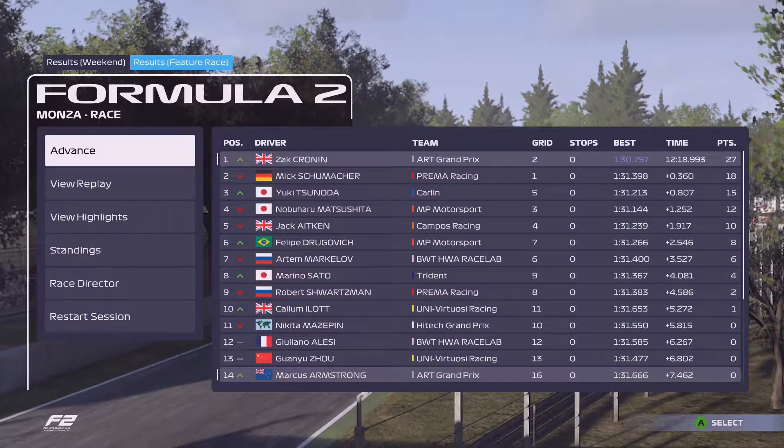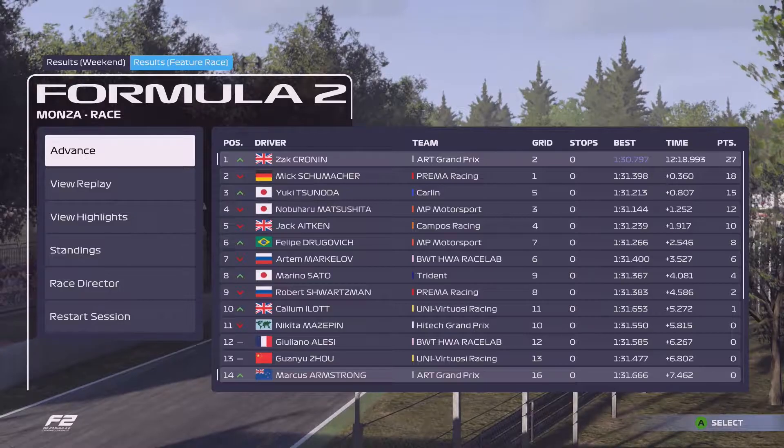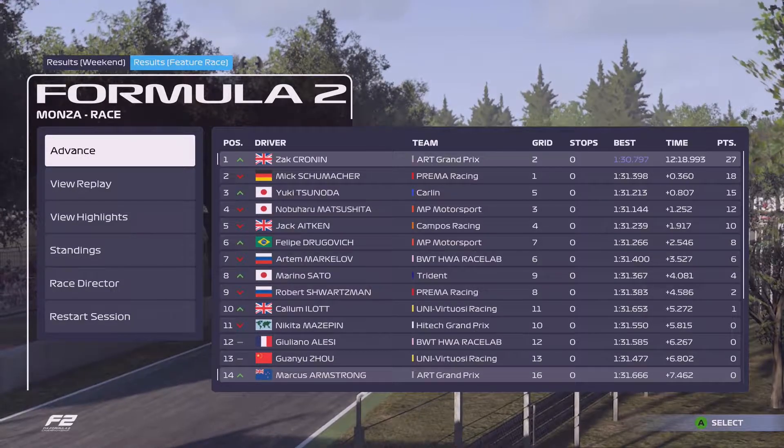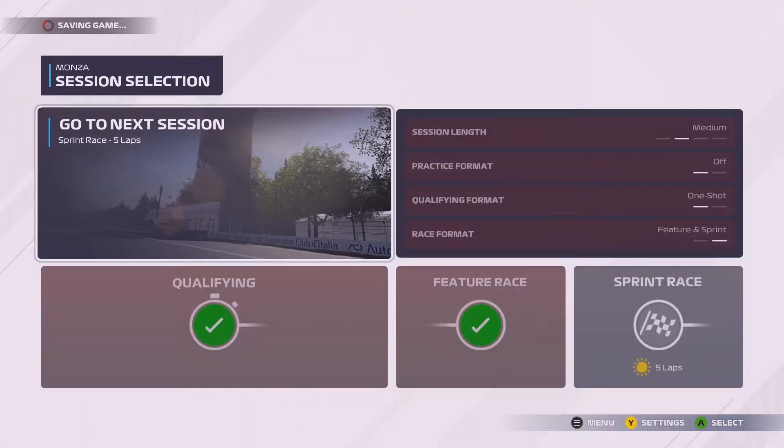So there you have it — we've taken victory in the feature race and that'll help us take over the lead in the Drivers' Championship over Yuki Tsunoda. Our aim now in the sprint race is to try and increase that lead. It's only a five-lap race and we'll be starting from eighth on the grid, so our task will be a lot harder — but I reckon we can do it and potentially snatch another victory.